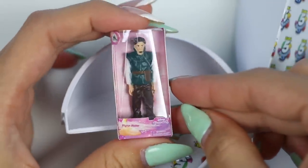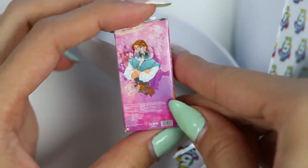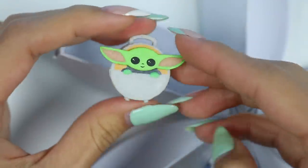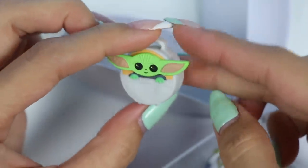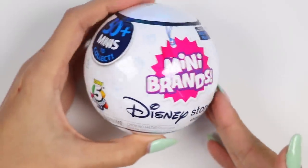We got a Flynn Rider doll! He's ultra-confident and his own biggest fan! He relies on his wit, charm, and good looks to get out of the stickiest situations! I spy Baby Yoda! Or his actual name is Grogu! This is a cute little lunchbox, which is fitting because he's always hungry! Grogu has the power of the Force and was raised by Jedis in the Jedi Temple!